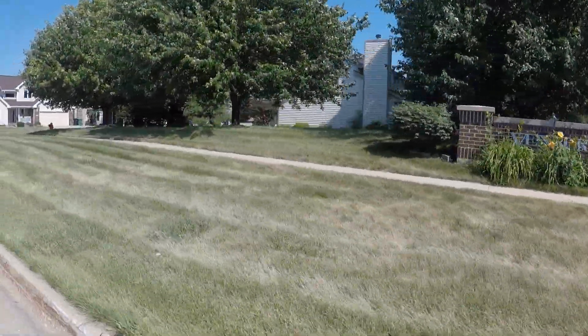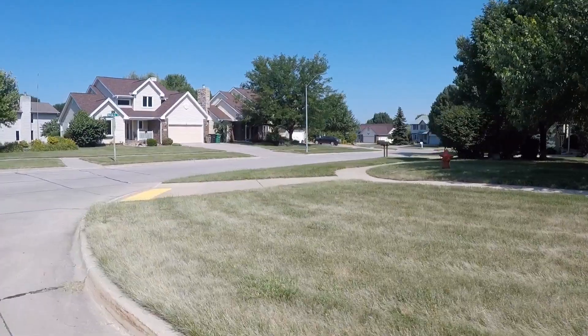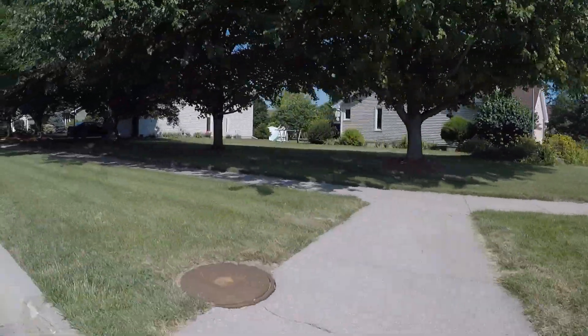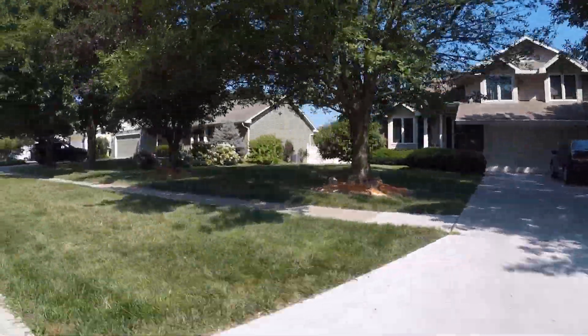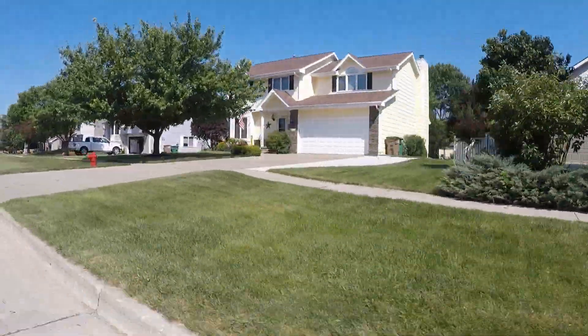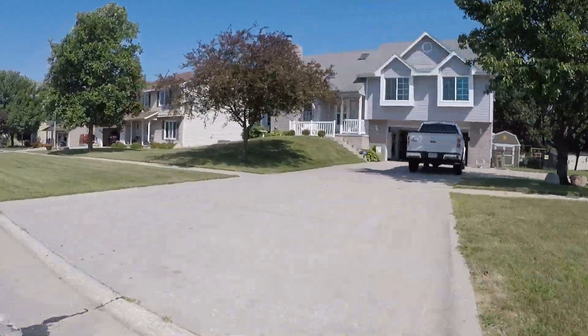Thank you for joining RE-MAX Concepts TORRES team on another one of our neighborhood tours. Today, we are in the Venbury neighborhood in Altoona. Altoona has many great neighborhoods positioned right off of Highway 65 and Interstate 80 that will allow for easy transit across the Des Moines metro area. And the Venbury neighborhood is no exception.